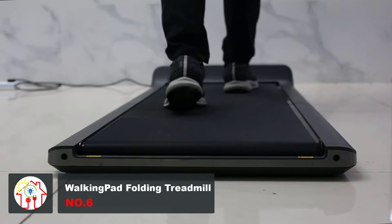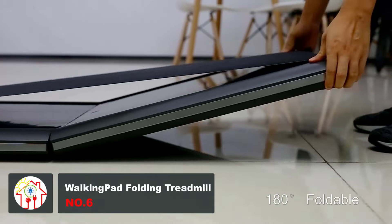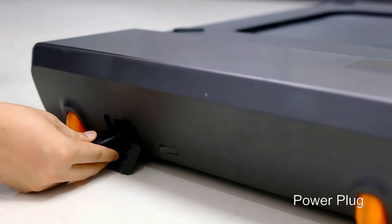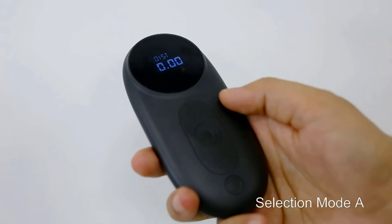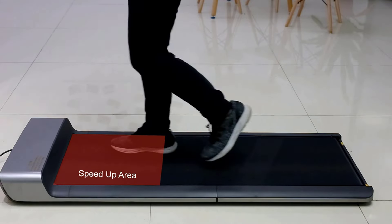Treadmills are great when it comes to your physical health. But let's be honest, most conventional ones are pretty inconvenient to have around in your house — they're bulky and take up way too much space. Here's a folding walking pad that's the perfect solution. This compact and portable treadmill is one of a kind with its durable and ultra-slim running board and patented foldable board technology.